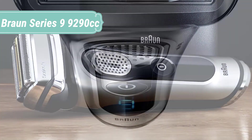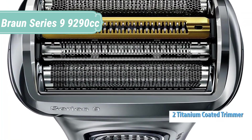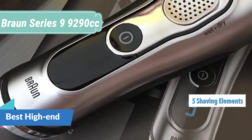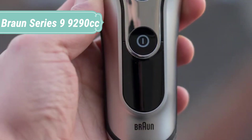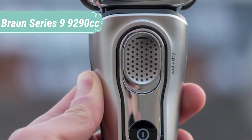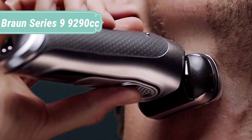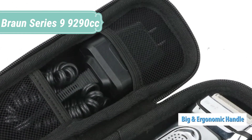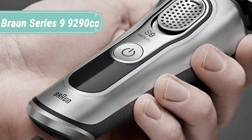At number 2, we have the Braun Series 9 9290cc. The Braun Series 9 is our best electric shaver with 5 synchronized shaving elements, the world's strongest sonic technology, and an intelligent auto-sensing motor to shave more hair in one stroke than any other shaver. A 100% waterproof razor designed to last up to 7 years, and a trimmer reinforced with titanium. Braun's patented synchrosonic technology reads and adapts to your beard, checking its density 160 times per minute, providing extra power exactly where needed most. An innovative motor reads the density of your beard and adapts the shaver's power 13 times per second, providing the right amount of power even with a denser beard.